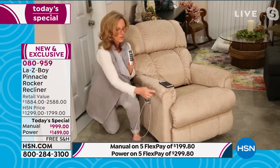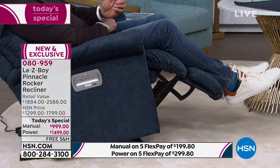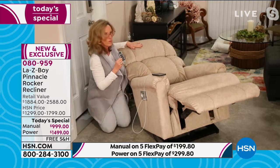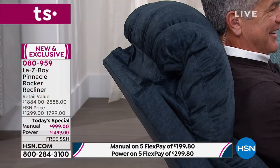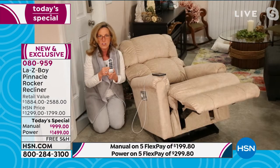The first row of buttons reclines the back — as you lightly press it, the back reclines, the seat comes forward, and the leg rest comes forward to keep you supported behind your knees. The second row elevates the leg rest; you can press one at a time or hold both buttons simultaneously for a full recline in seven seconds or less. The third row raises and lowers the headrest up to 55 degrees.